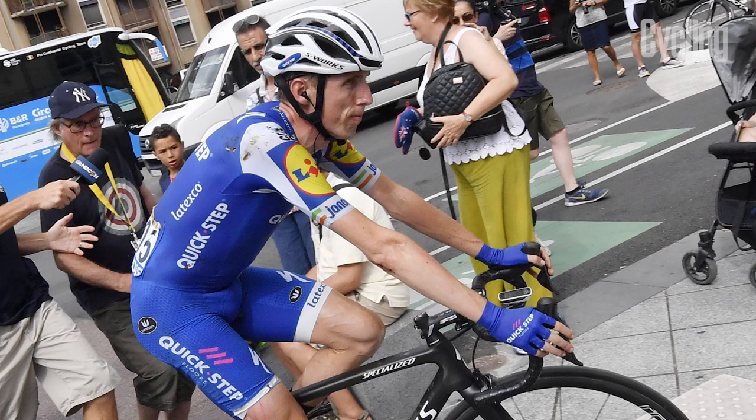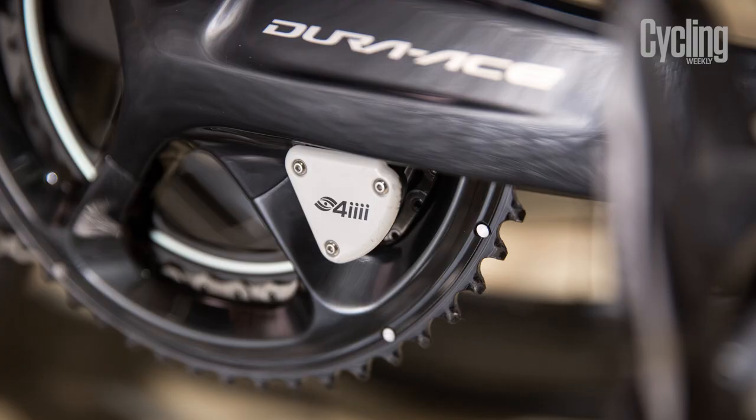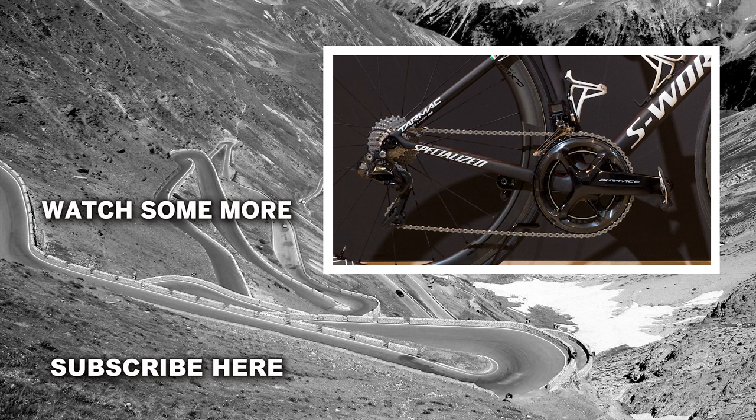For Dan Martin, he'll be riding with Roval CLX Rapide wheels, a full Shimano Dura-Ace R9150 Di2 groupset, which he has bolted on a 4iiii dual-sided power meter. A standard 53/39, 11-28 gearing is bolted on 172.5 cranks.